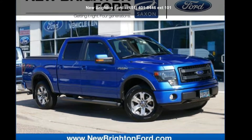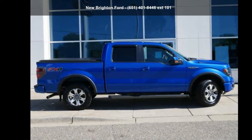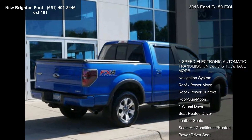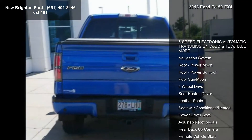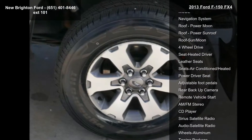Step into the Ford 2013 F-150 FX4. If you are looking for a first-rate auto, this one could be yours today. Enjoy these notable features: 6-speed electronic automatic transmission with OD and tow-haul mode, navigation system,